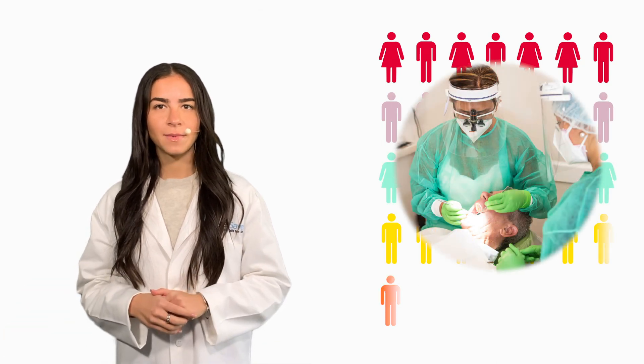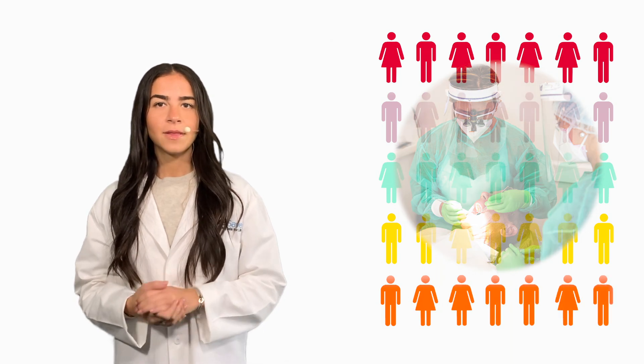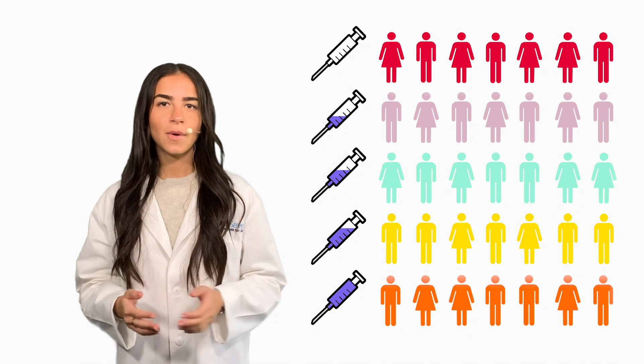All participants will receive initial periodontal therapy consisting of cleaning, scaling, and root planing. The participants will then be assigned to one of five groups, with each group receiving a different dosage of the DPSC injection or the placebo.